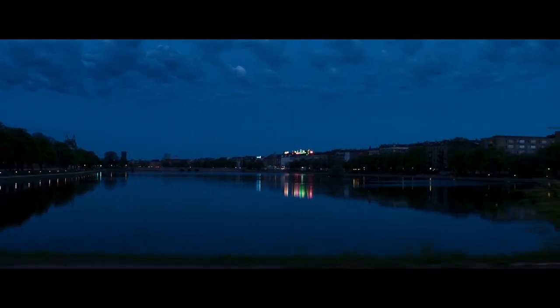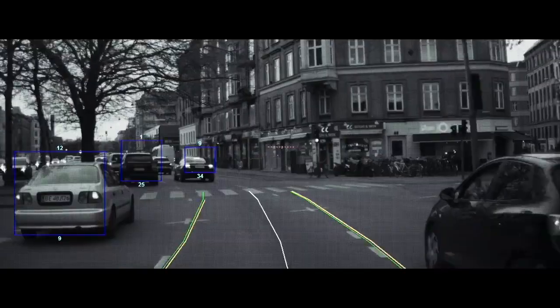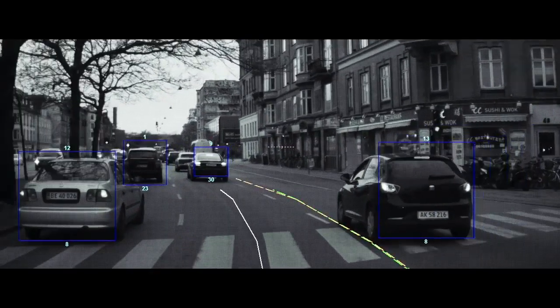The city safety system in the new Volvo consists of two parts: a camera and a radar. They work together to fuse the environment around it, assess the dangers, and take action on that.